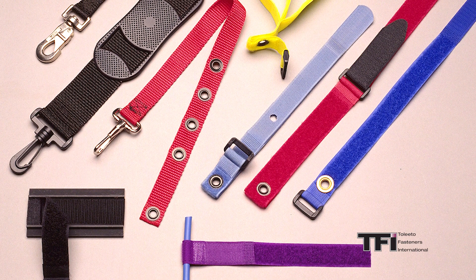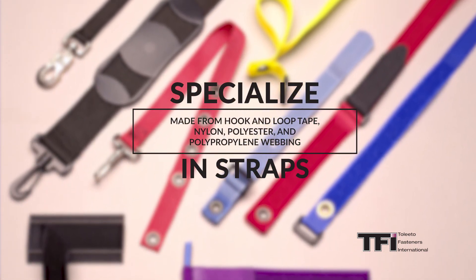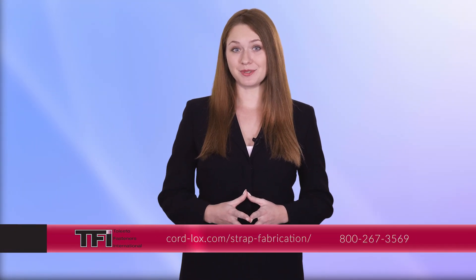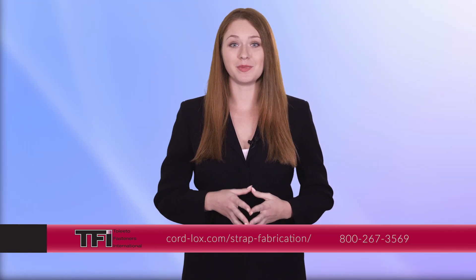We specialize in creating straps that are made from hook and loop tape, nylon, polyester, and polypropylene webbing. We have access to many different materials, including a large variety of hook and loop, neoprene, and foam laminates to create straps to suit your needs.